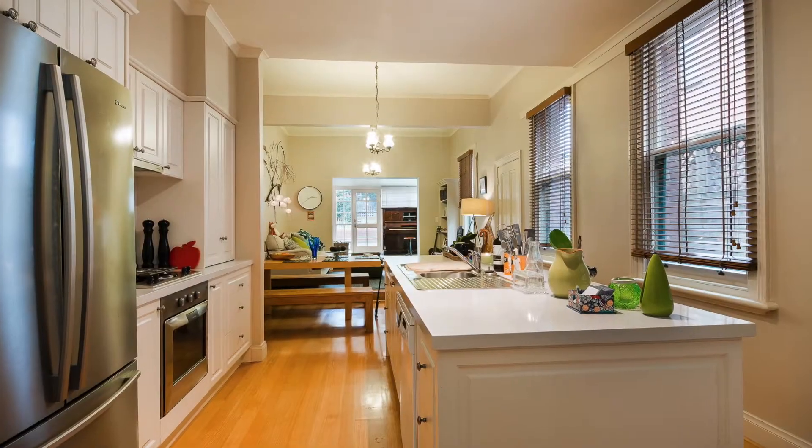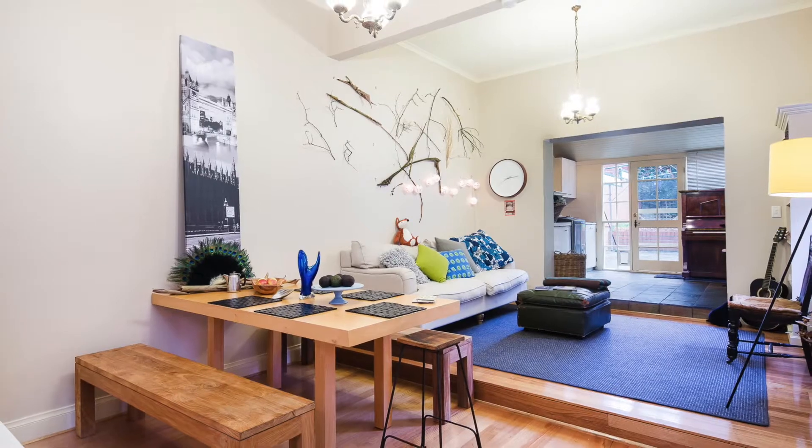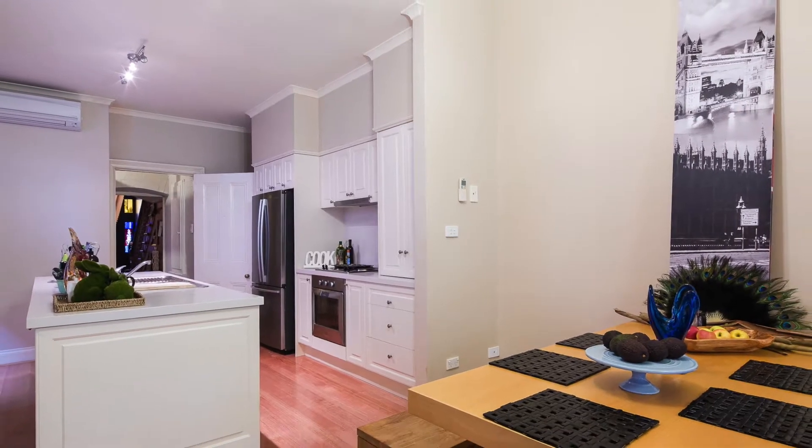Downstairs, the north-facing kitchen, meals and family zone is flooded with natural light and features striking polished flooring, stainless steel appliances and pure white cabinetry.